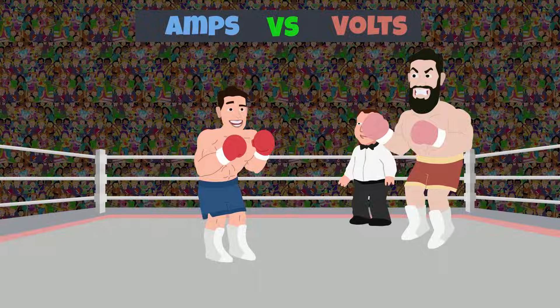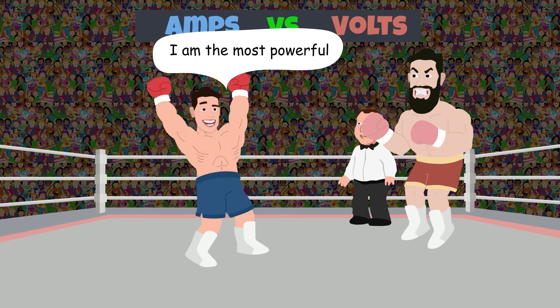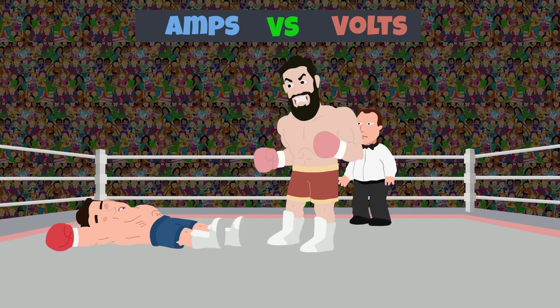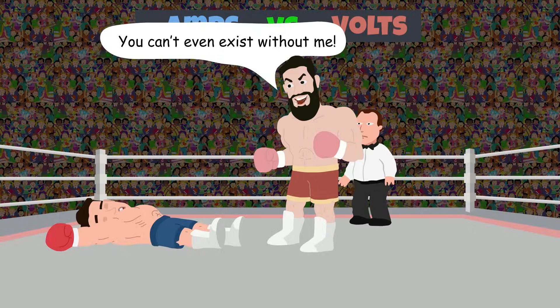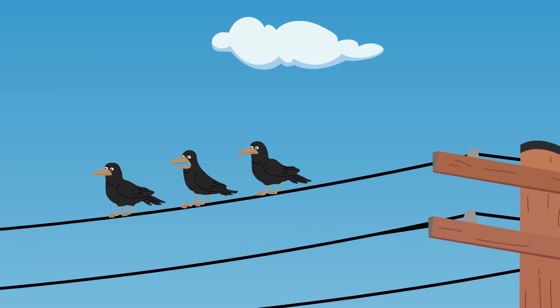Now, this doesn't mean that it's just the amps that kill you, and that voltage has no role to play. Without voltage or a potential difference, there would be no current at all. In order for current to flow, there must be a potential difference between two points. That's why birds sitting on a high power line don't get electrocuted.